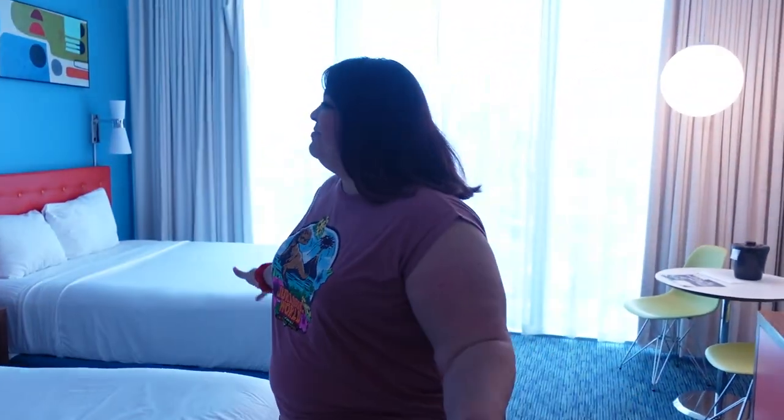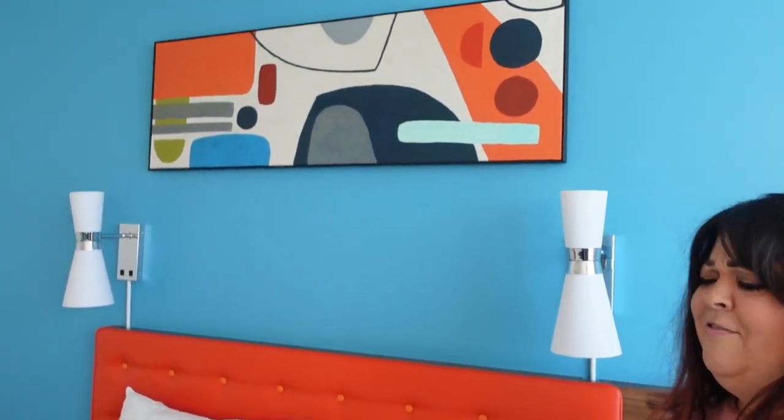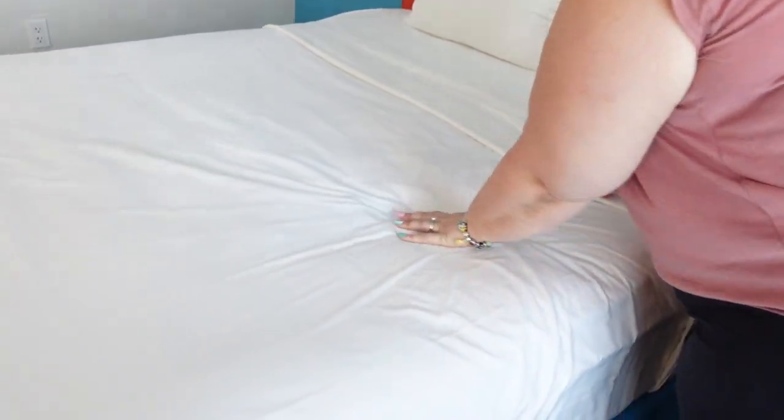Now for the bedroom — I love the color scheme and decor. These are double beds because unfortunately Cabana Bay does not offer king-size beds. Their standard rooms come with two double beds, and they also have family suites with two double beds plus a pull-out sofa bed and a living room area. Look at this headboard — so retro, very bright colors. I love the blue color scheme; I'm a big fan. Very retro '50s-looking. The bed seems very soft.